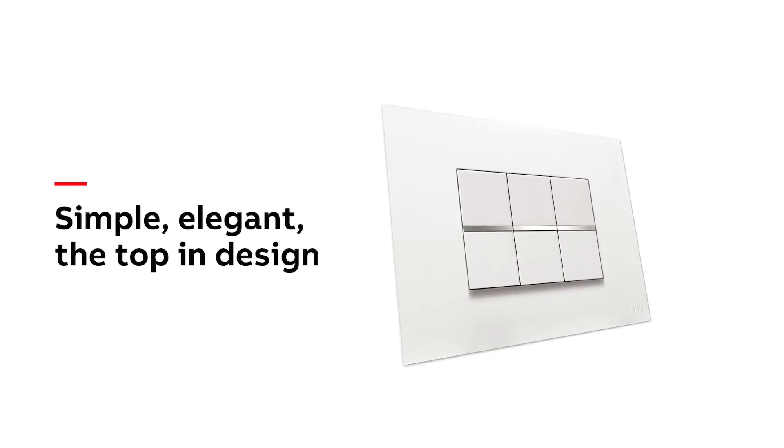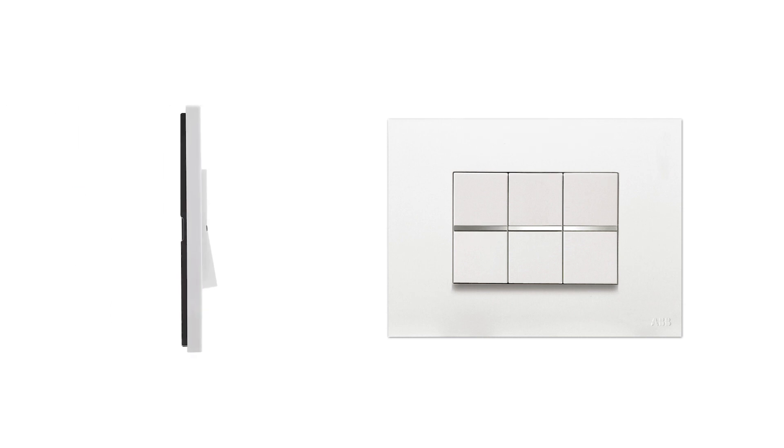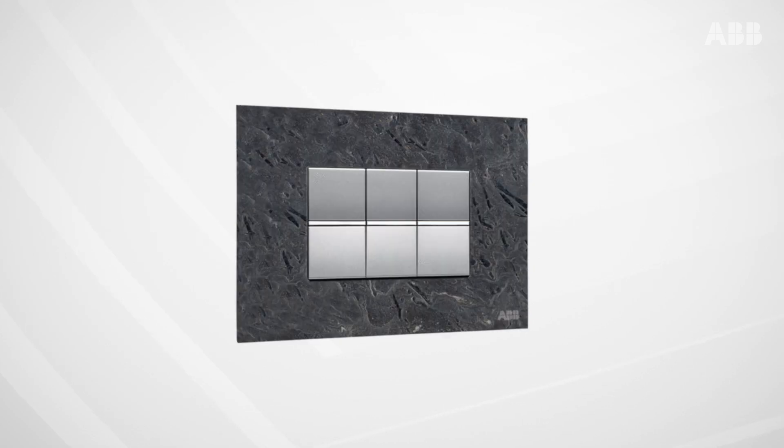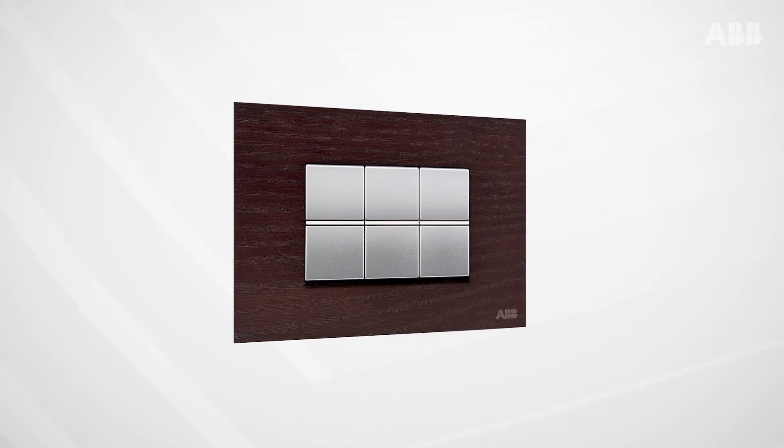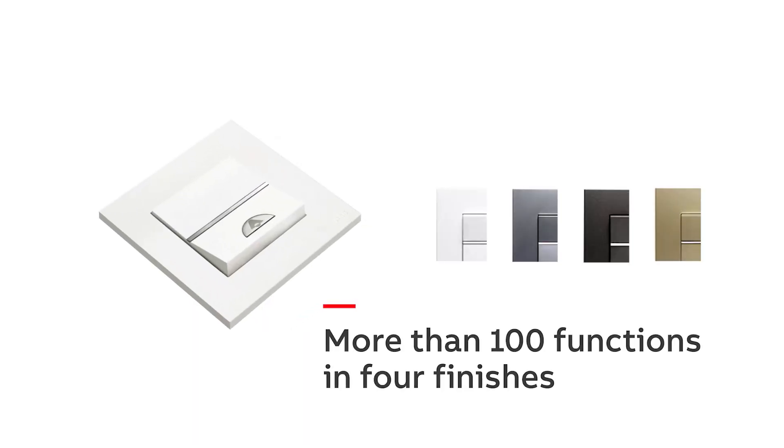Simple, elegant, yet trendy designs for modern interiors. Wide range of frames to choose from. More than 100 functions in four finishes.